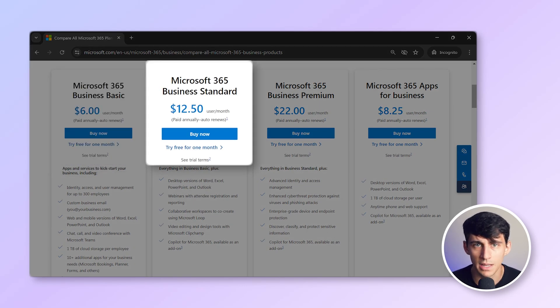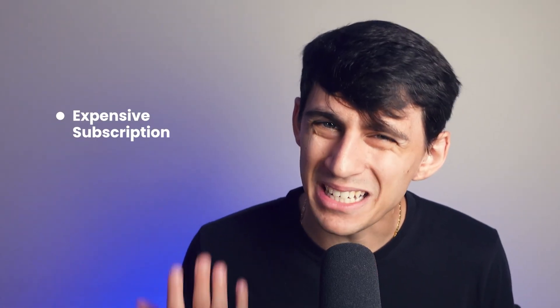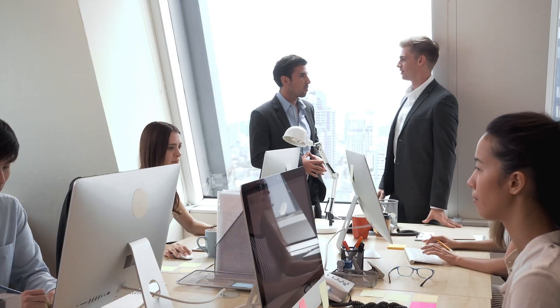Microsoft 365 plans are priced as follows: Business Basic at $6 per user per month, Standard Business at $12.50 per user per month, and Business Premium at $22 per user per month. While it's powerful, it can be expensive for small businesses and has heavier requirements for desktop apps. Microsoft 365 is best for small to large businesses and enterprises that heavily rely on Windows and Office applications.